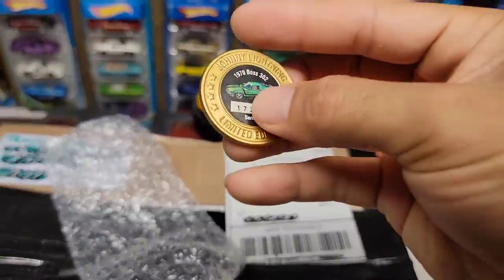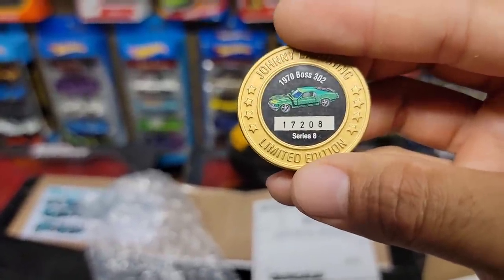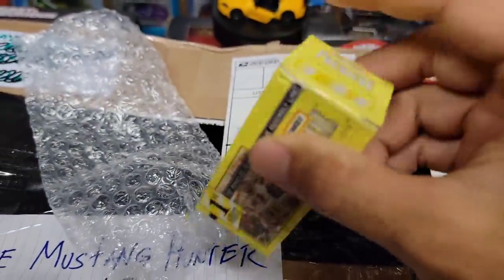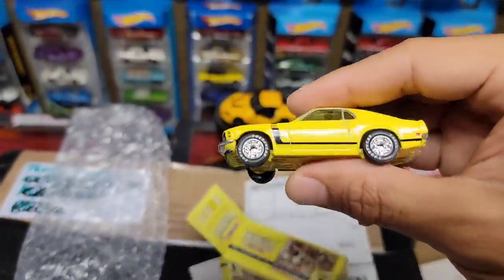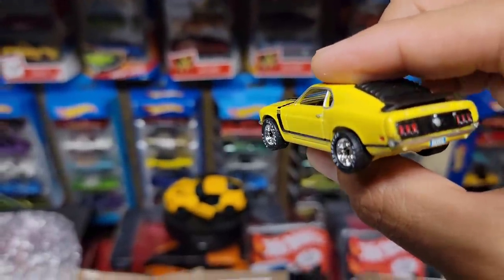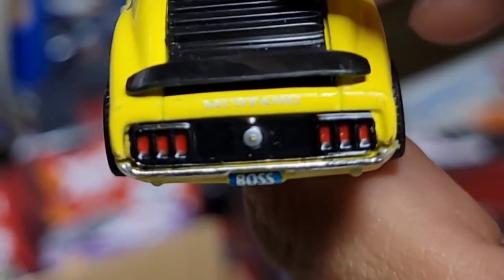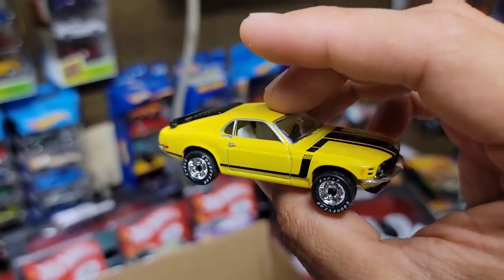Here's the Johnny Lightning little collector coin: the 70 Boss 302, 17/208, Series 8, limited edition. Nice. Next up we have a Premier First Edition — let's see what's in here. Oh look at this guys — yellow. That looks so nice, got the yellow enamel, another 70 Boss 302. Check out those Goodyear Eagles, that is so good. Look at that tail light detail, the deck lid, you have Mustang running right there on the trunk, Boss license plate — this thing is done up very nice.